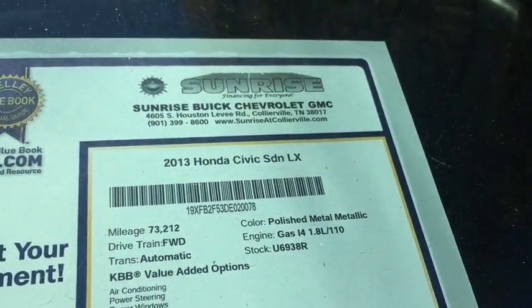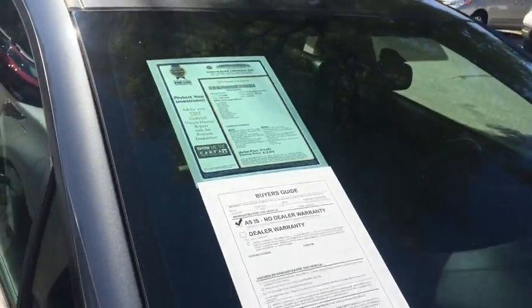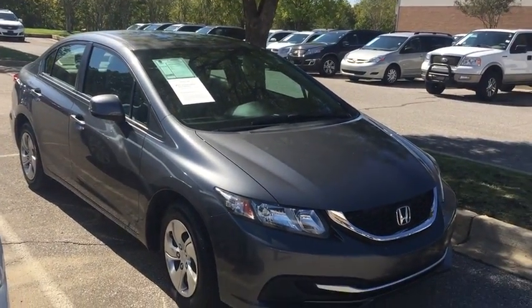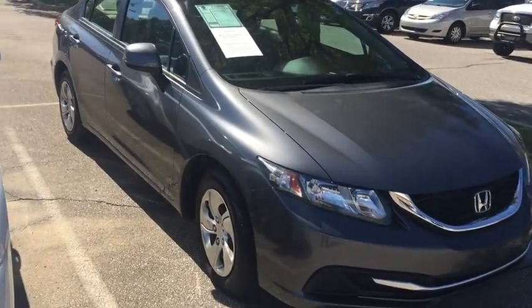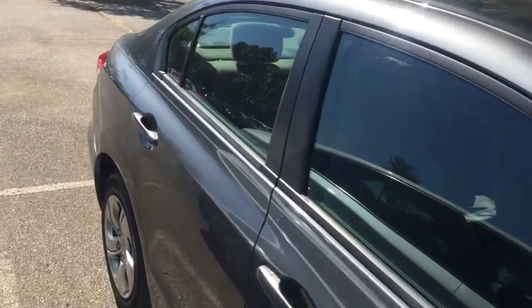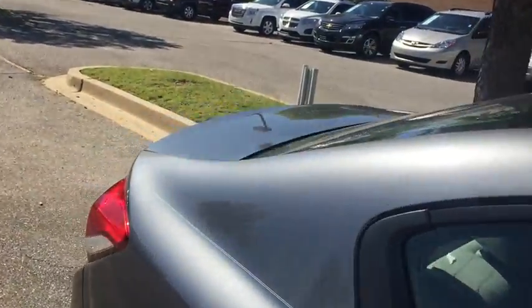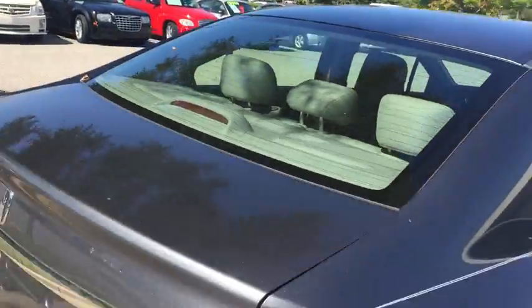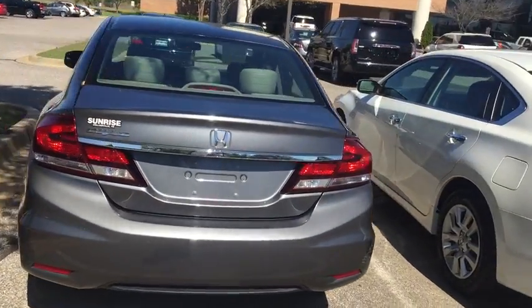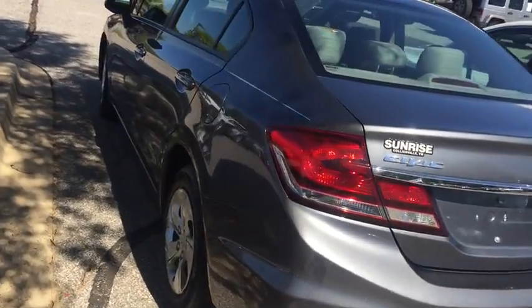2013 Honda Civic, stock number U6938R. This vehicle has 73,000 miles on it. It's gray in color and this is an entry level. You can get up close to 38 miles to the gallon on the highway with this vehicle, mid-20s in the city. Brand new tires.